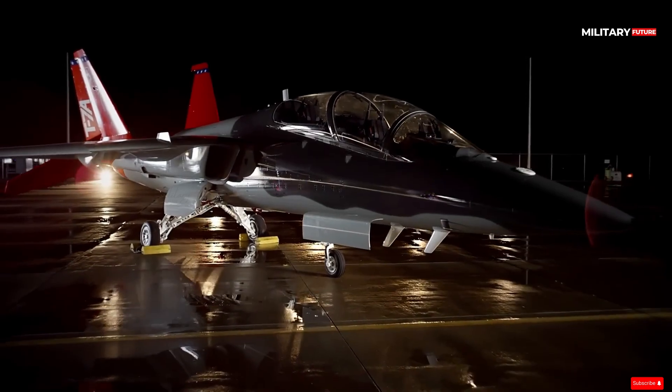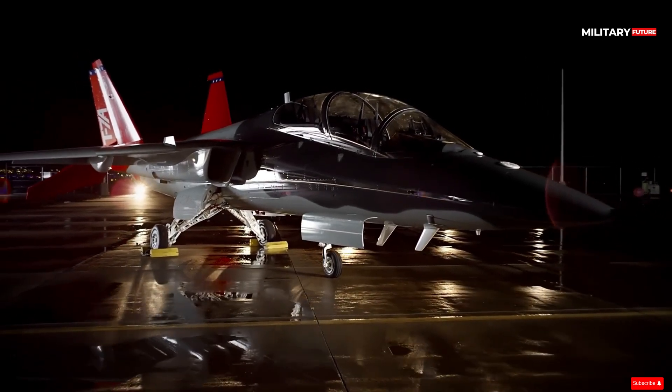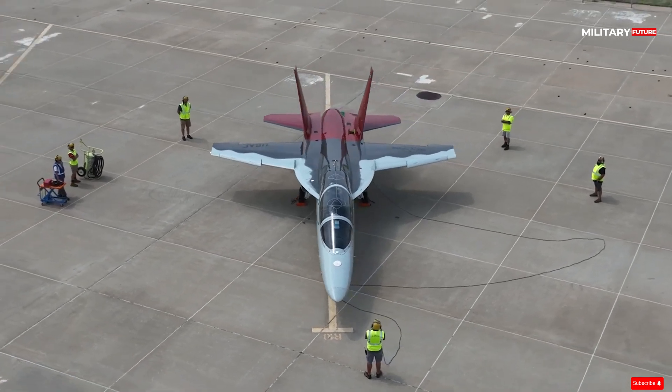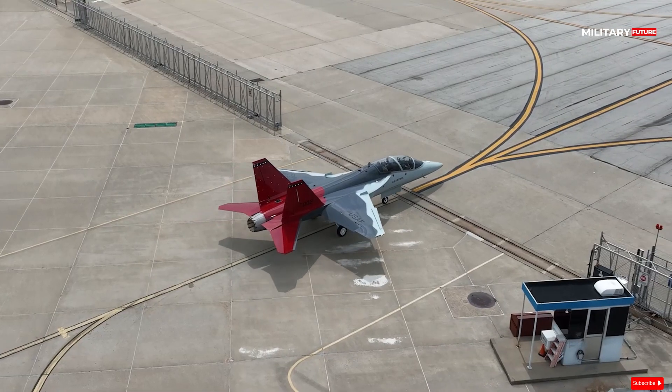The T-7A Red Hawk is an advanced aviator training system designed and manufactured through the Saab-Boeing partnership for the U.S. Air Force. It will train the next generation of fighter and bomber aviators.